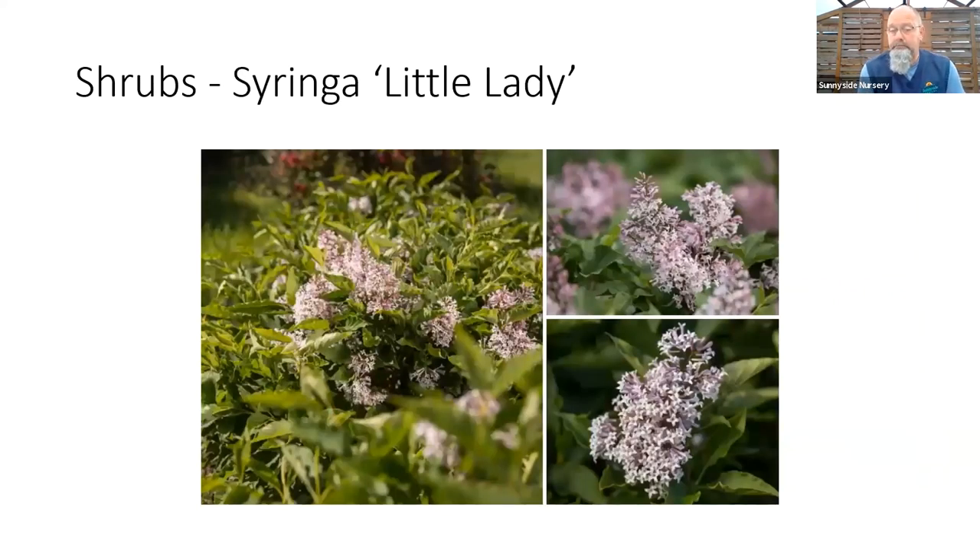A new lilac — Little Lady says everything. I'm sure you're picturing right now a nice little dwarf, easy, tidy lilac. That's the smallest Korean variety I've seen come out. This was bred out of Minnesota — Bailey Nursery again, extremely hardy down to zone 2, like 40 below zero. Very manageable in size; I still get the classic fragrant lilac flower, that light lavender color, but on a very nice tiny plant. Maybe four, maybe five feet tall by four feet wide — very manageable for size.